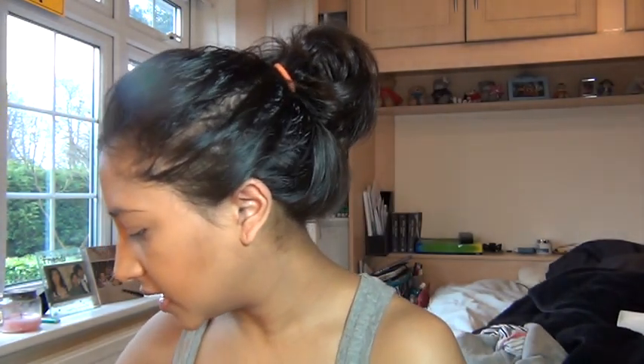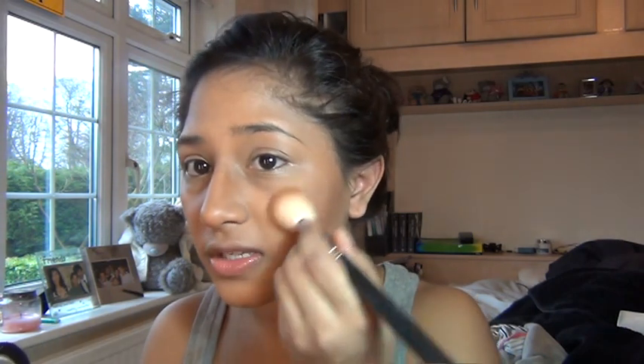Then I'm going to go in with a blush. I decided to go with MAC's Peach Twist because it's not too bright and doesn't look too heavy for, you know, funeral purposes. It does have a little bit of shimmer but I don't think there's anything wrong with a little shimmer, especially since it's only going on the cheeks.